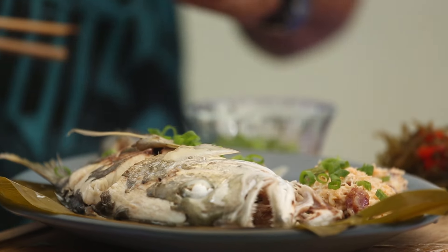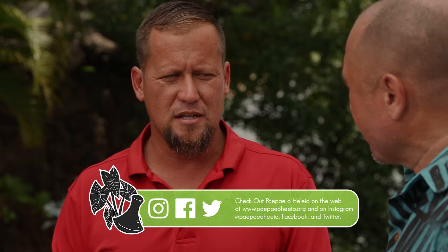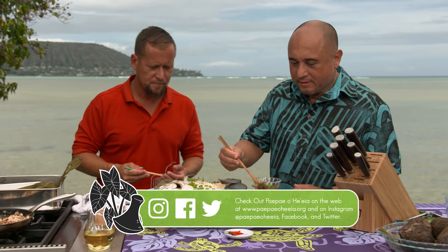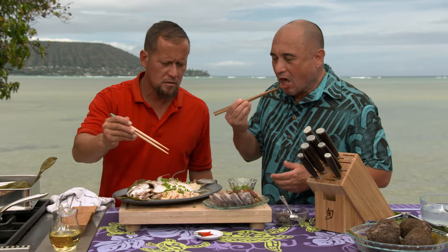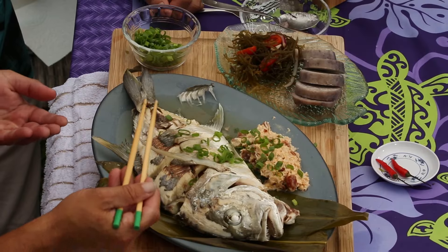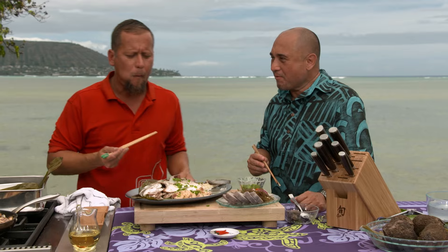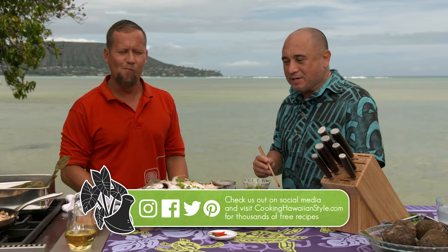So if somebody wants to go check out the fish pond, check out our website — ohiohea.org. Give us a ring. What days do you guys usually have the public that can come and check it out? Monday through Friday. And Saturdays is our work day. During the week I see a lot of school kids there. Oh, that's a winner — you let that marinate a little bit longer, go overnight is good. We're going to put all the recipes on our website — cookinghawaiianstyle.com.